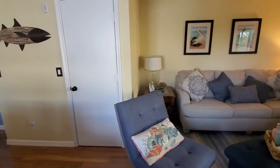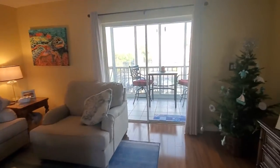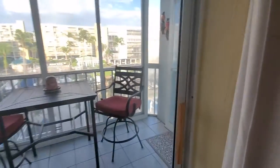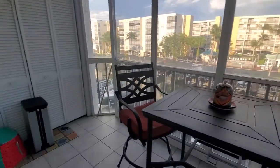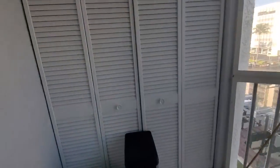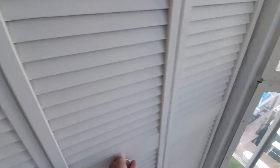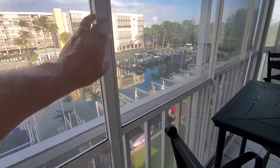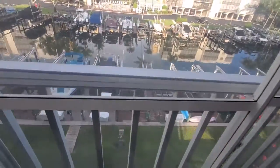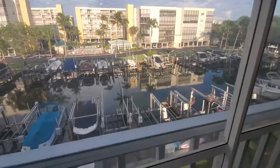Utility closet with your hot water heater and storage. This is where your AC is at — the condenser. And this unit has got it enclosed. They slide open with these little hooks — you just drop them down and then slide open.